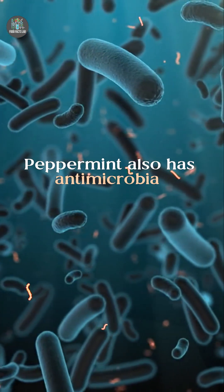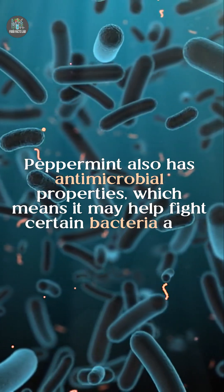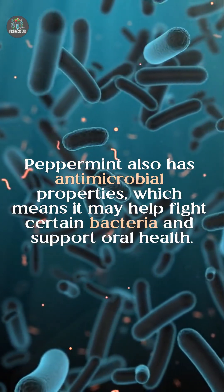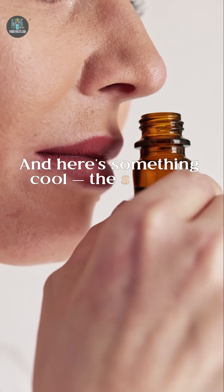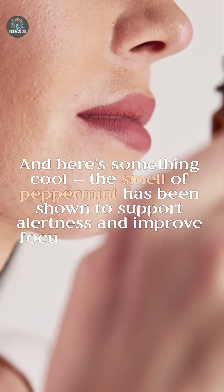Peppermint also has antimicrobial properties, which means it may help fight certain bacteria and support oral health. And here's something cool: the smell of peppermint has been shown to support alertness and improve focus in some studies.